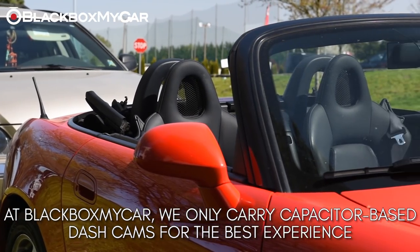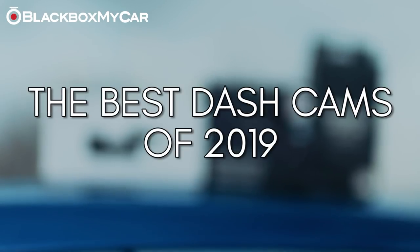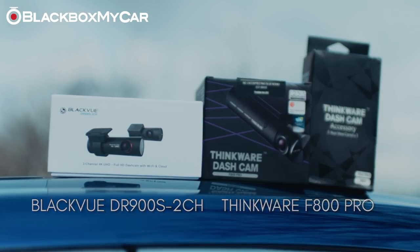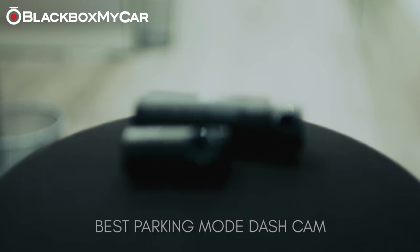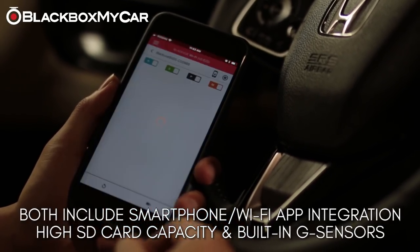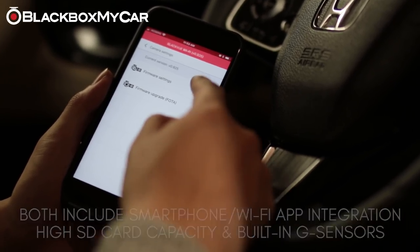The best overall dash cams for 2019 are the BlackVue DR900S series and Thinkware F800 Pro. The BlackVue DR900S series represents the first 4K dash cam to enter the market, while the Thinkware F800 Pro represents the best parking mode recording dash cam on the market. These dual cameras also have smartphone Wi-Fi integration, a high SD card capacity, and built-in G-sensors.